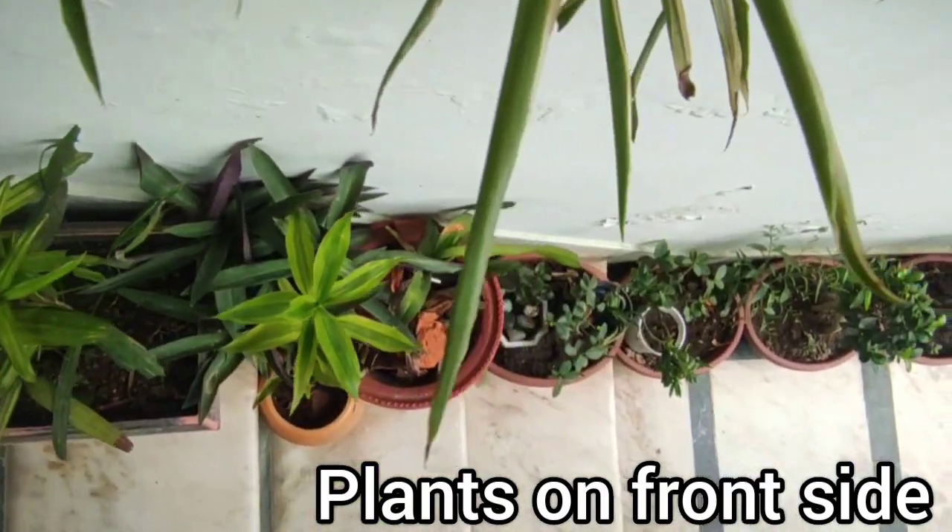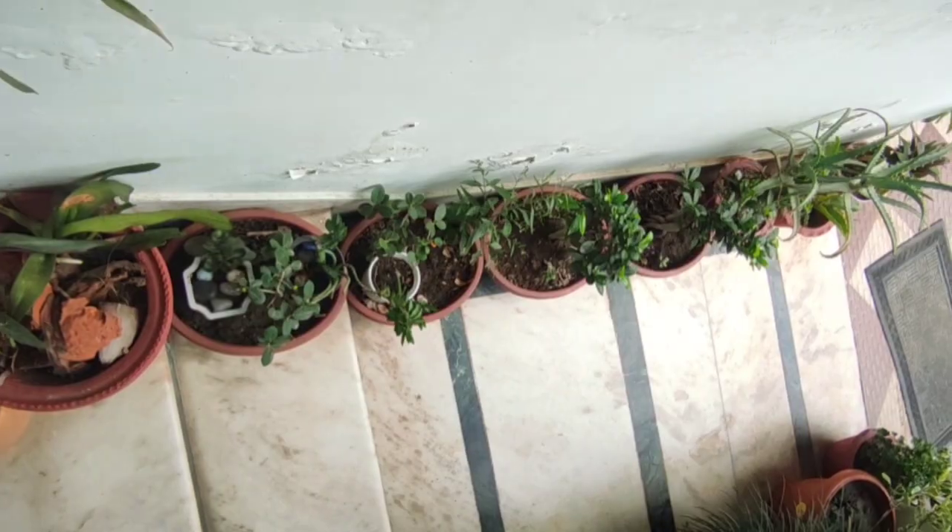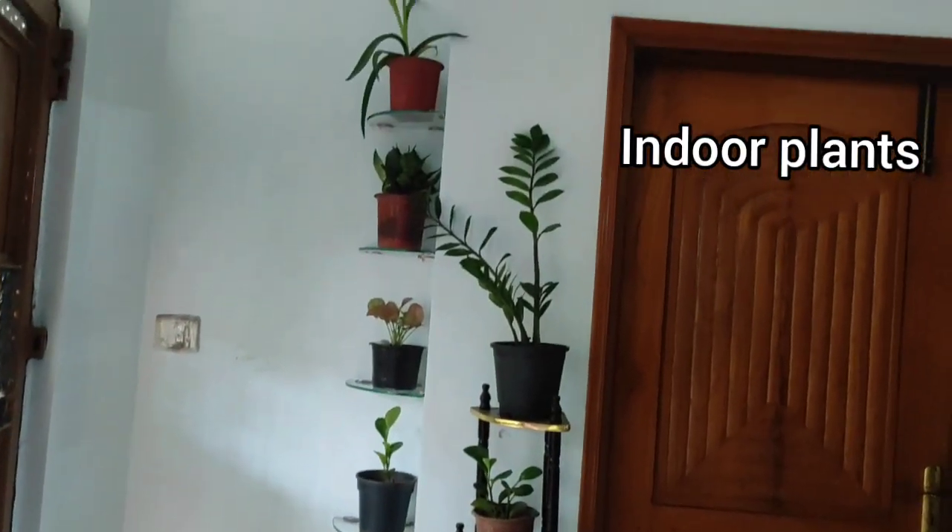There are a lot of spider plants, like a rock palm, a rocky bamboo, a bonsai tree, etc. This is a lot of plants that are at the front side door.